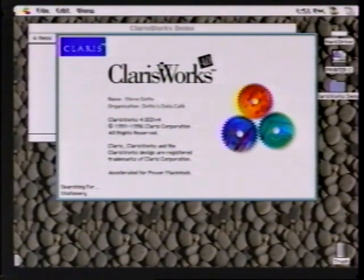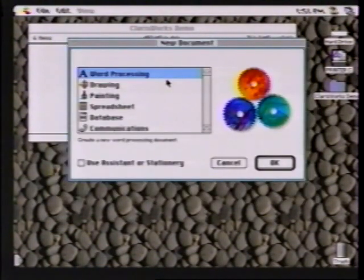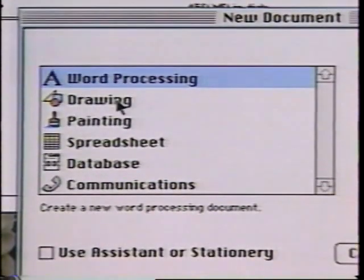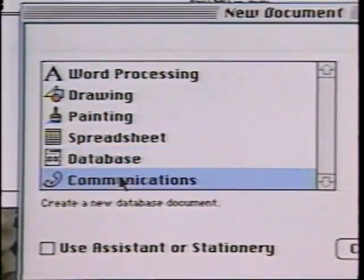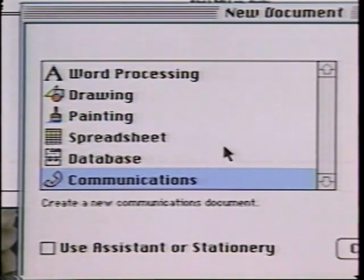ClarisWorks is a mainstay in education and equally popular amongst many home users. When we first open ClarisWorks, we are asked what type of document we want to work in. And we can see right here the amazing punch that ClarisWorks packs: word processing, drawing, painting, spreadsheets, database, and communication modules — all rolled into one package.